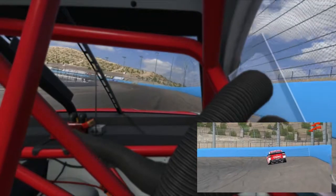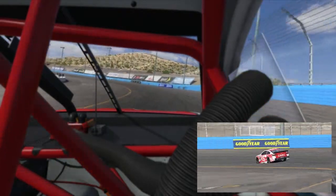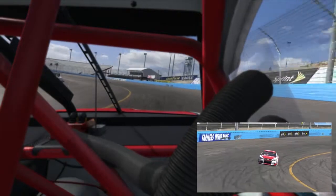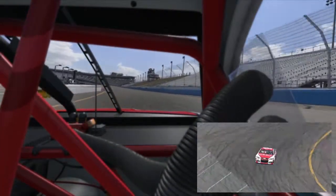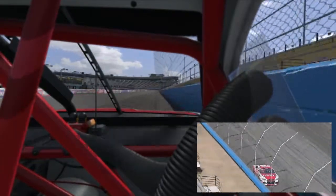Back into turn three. You're looking to find the yellow line, get out of the gas, ease back into it, ease it. And then once you find the right mark, swing it right out here to the fence and you've completed a lap around the Phoenix International Raceway.